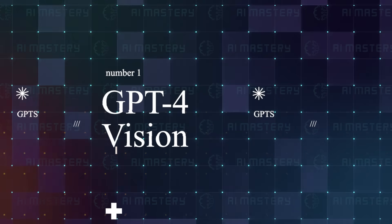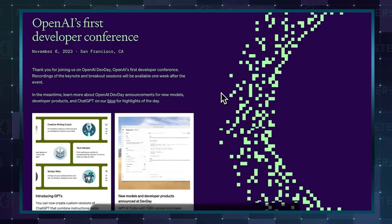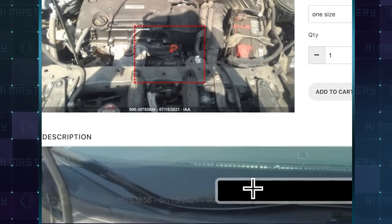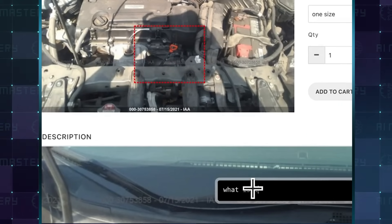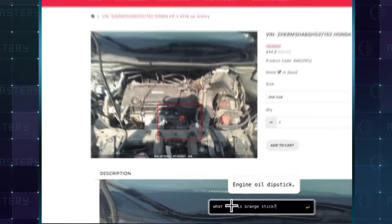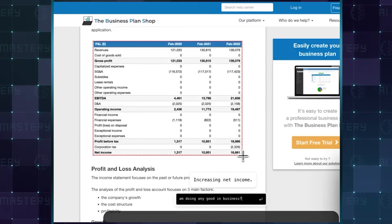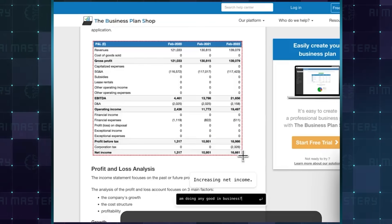OpenAI's GPT-4 Vision is possibly the greatest image search system. Once you have this API, you can screenshot quite literally any image and it will tell you what you have highlighted alongside context. In practice, this is an absolutely life-changing visual learning tool.